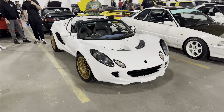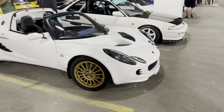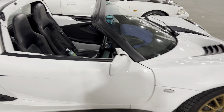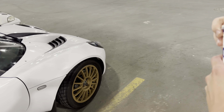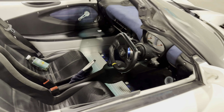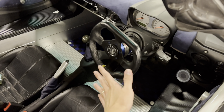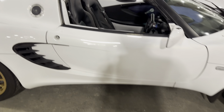Somewhere there's a Lotus in Canada. Look at how tiny those steering wheels are — so small. Just for reference, this is my hand, and this is how big the steering wheel is. That's crazy, it's so nice.